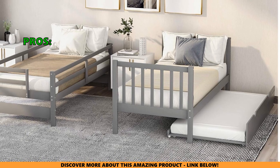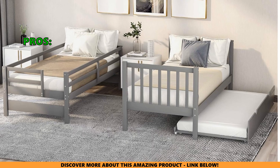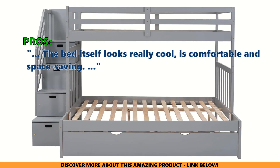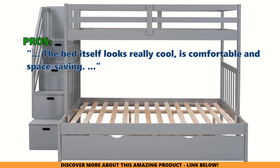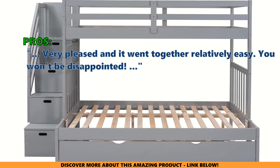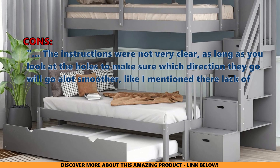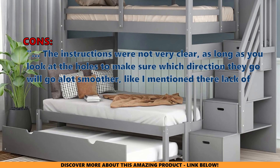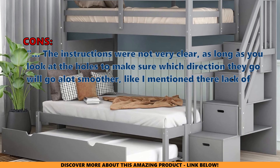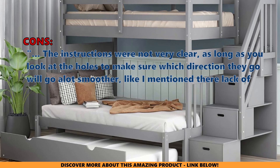Here are the top things that other customers who bought the Twin Over Full bunk bed with stairs, storage, and trundle are saying they like about it: the bed looks really cool, is comfortable, and space saving. Very pleased, and it went together relatively easy — you won't be disappointed. And what some did not like: the instructions were not very clear. As long as you check which direction the holes go, it will go a lot smoother.